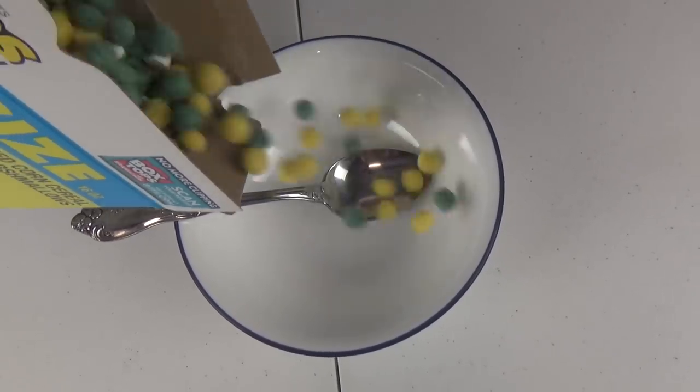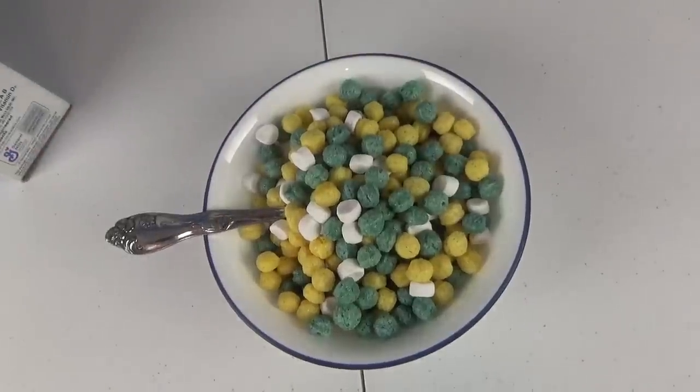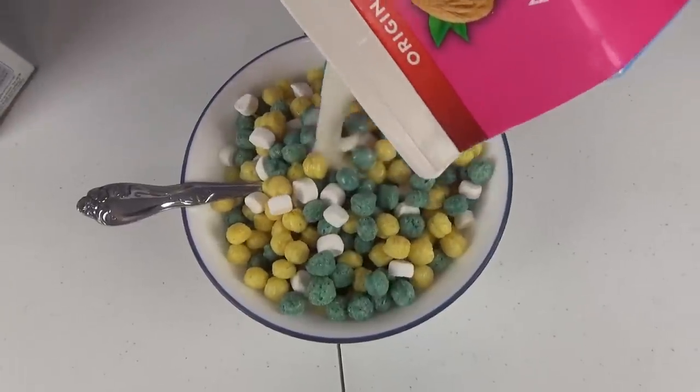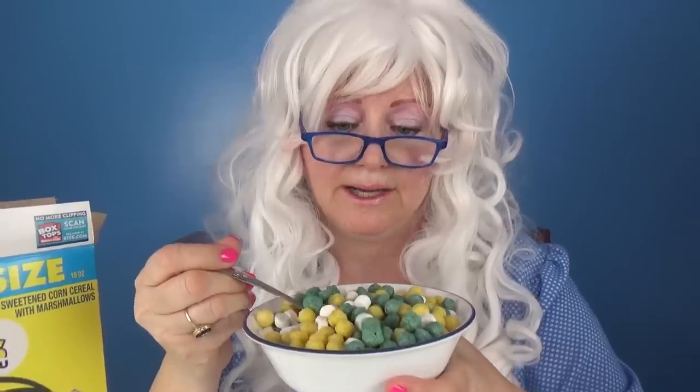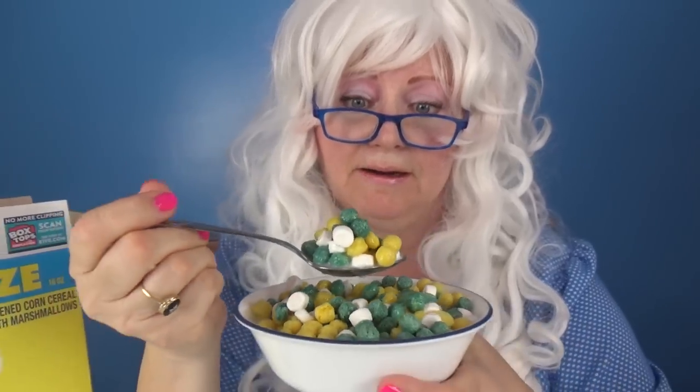Now let's pour it in the bowl. What is that?! Pour the milk on - there we go. Okay, Granny's gonna take a big old bite of this weird cereal - look at that! Tastes pretty good too! Which one do you think is going to be the best cereal? Granny's gonna have to have another taste.